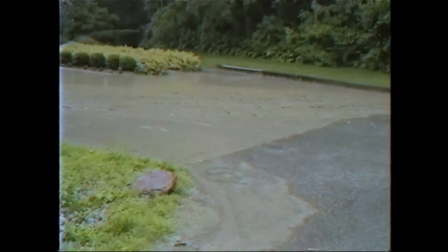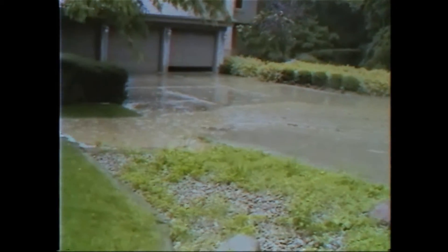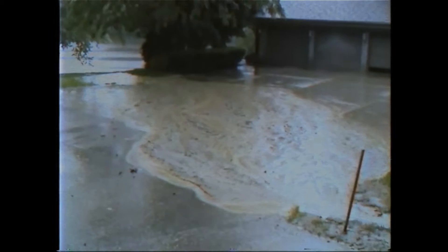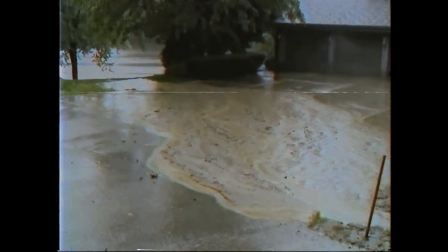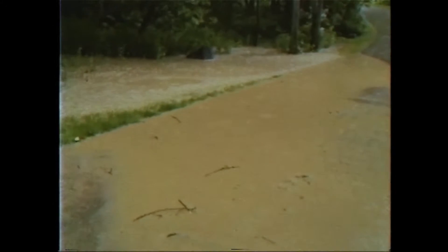Several years ago, I bought a new home on a lake. We had torrential rain for about two to three days. But when I came upstairs and looked out the kitchen window, I just saw this big plume of brown water. So I grabbed my video camera, went outside, and started videotaping.